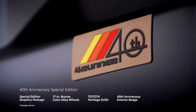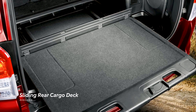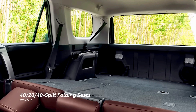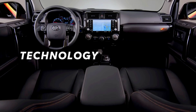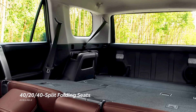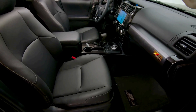The 4Runner TRD Pro has cameras everywhere for the multi-terrain monitor, which can help show your surroundings without getting out of the car. It also adds a cross-linked relative absorber system suspension on the TRD Sport for better handling on the road. There is more helpful tech on the 2024 Toyota 4Runner, like the inclusion of the Toyota Safety Sense suite on all trim levels. That includes essential systems like blind spot monitoring, forward collision warning, lane departure alert, automatic high beams, and high-speed dynamic radar cruise control.